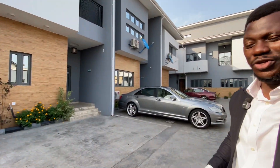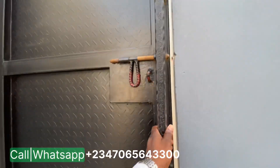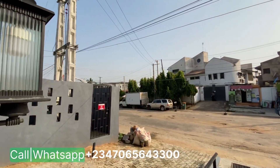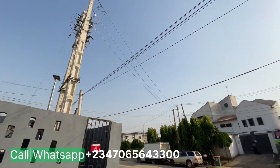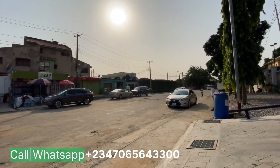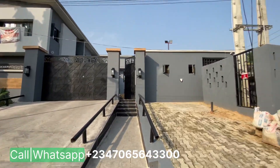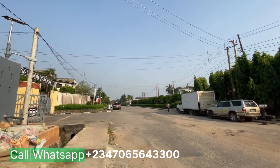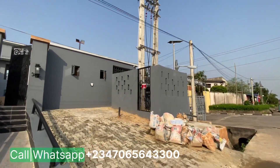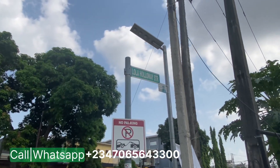As is our custom on this channel, we show you the surrounding of the property you want to buy. I'm going to step outside to show you the exterior — the very street on which this mini estate is located in Omole. This is the exterior of the building in Omole Fitzwarren Estate, right here on the Lagos Mainland metropolis. Very quiet, very serene. This is Lola Holloway Street in Omole Fitzwarren.